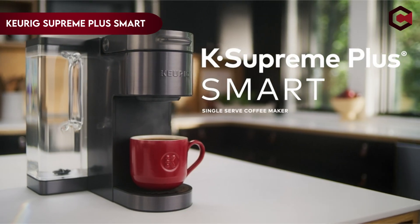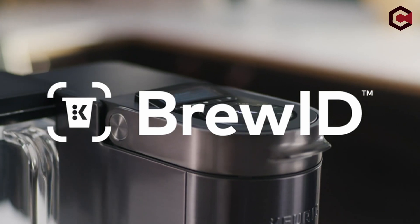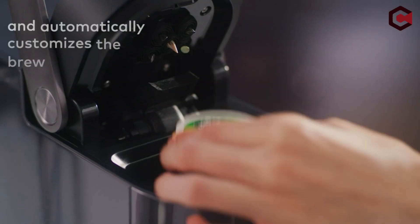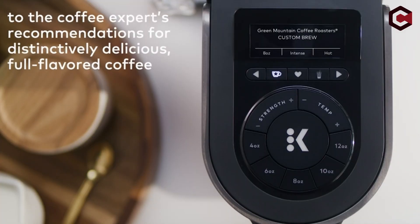Number 3: Keurig Supreme Plus Smart Single Serve. Keurig has developed over 80 distinct coffee machine models, with something for everyone. The brand has over 200 K-Pod flavor variants that are also reasonably priced. Keurig coffee makers are simple to use.